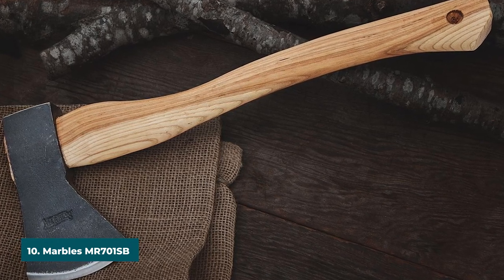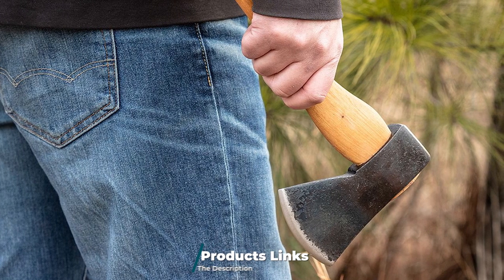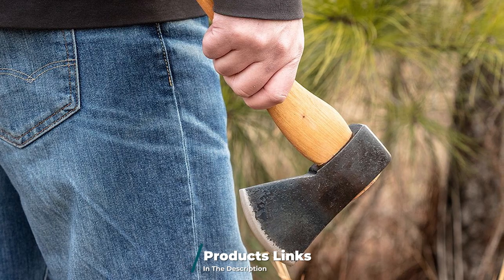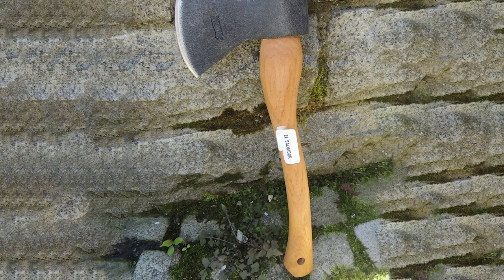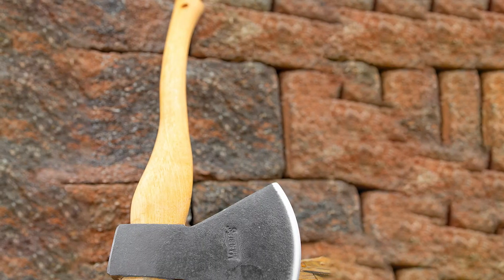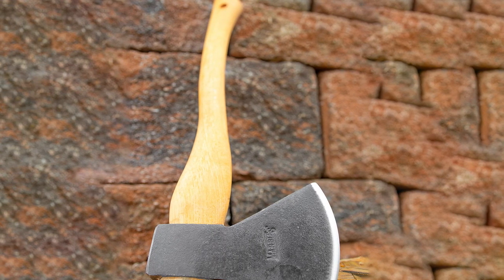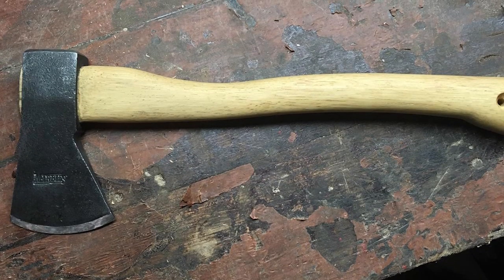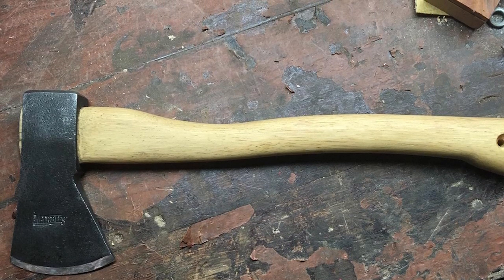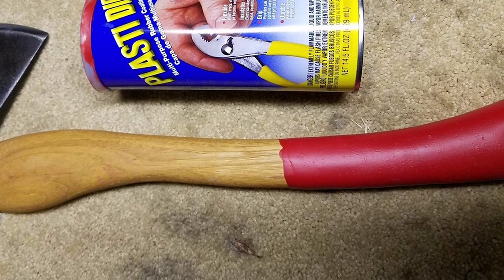Finally, the number ten position is dominated by the Marble's MR701SB Campax. The Marble's Campax will come in useful when chopping small and medium logs in preparation for campfires. On the opposite side of the high-carbon steel head there's a hammer, designed to save your hands when driving tent stakes into hard ground. The blade is 4 inches long, made from high-carbon steel, tough and sharp enough to be part of your camping gear for a long time. The handle is made from American hickory for a rustic aesthetic, and features an enlarged hole at the lower part for attaching a lanyard or for easy transportation.